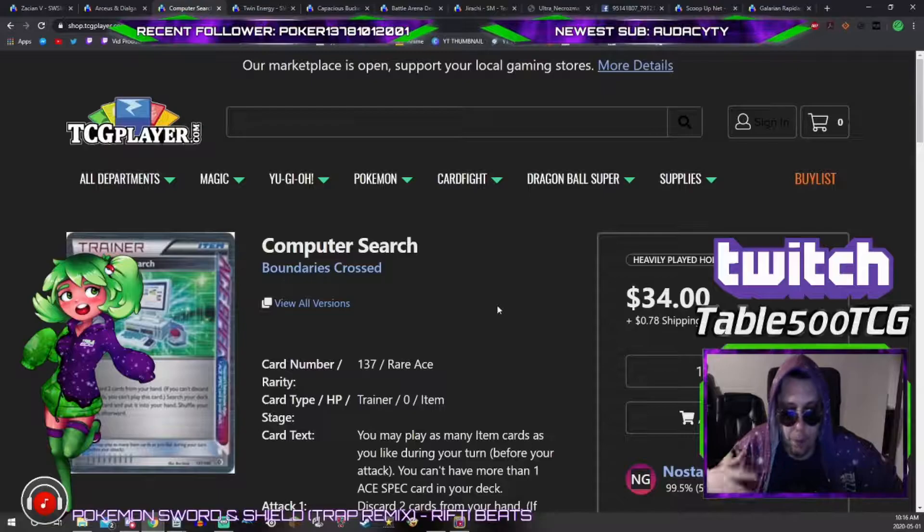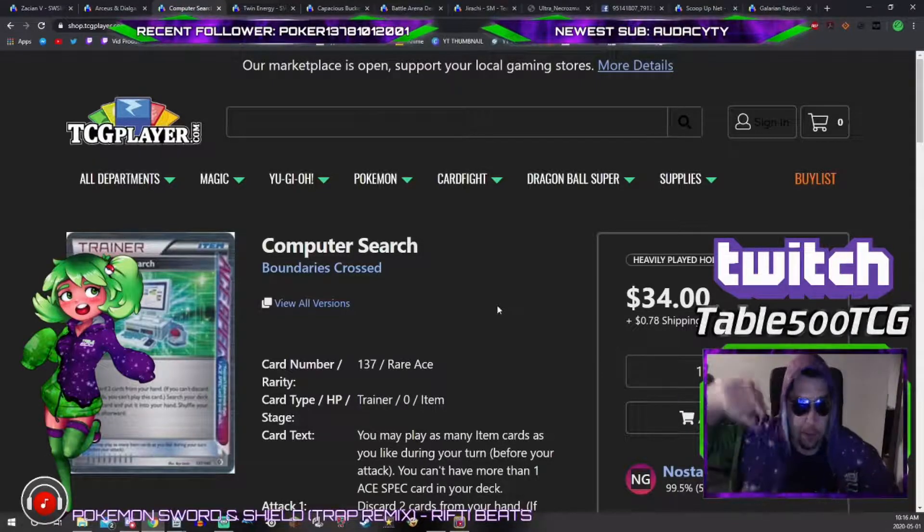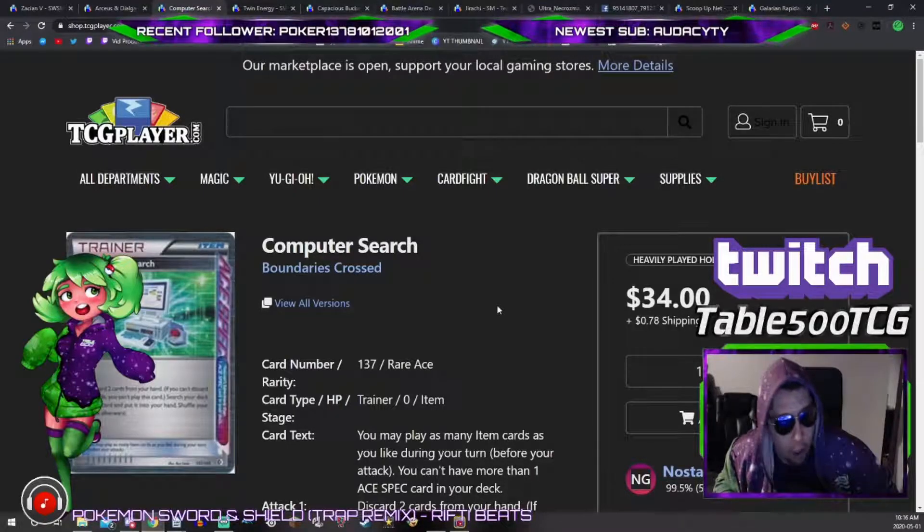If you need a Computer Search, moderately played at $37 is worth a punt — especially since when expanded tournaments come back, all the expanded staples spike by $20–$30. I've seen Computer Search go up to $100 before a tournament. While tournaments are canceled, pick up your expanded staples — VS Seeker, Battle Compressor, Trainer's Mail. Those don't get super high, but it's still a good savings if you have disposable income and plan to play in expanded tournaments or make a run at Worlds next year.